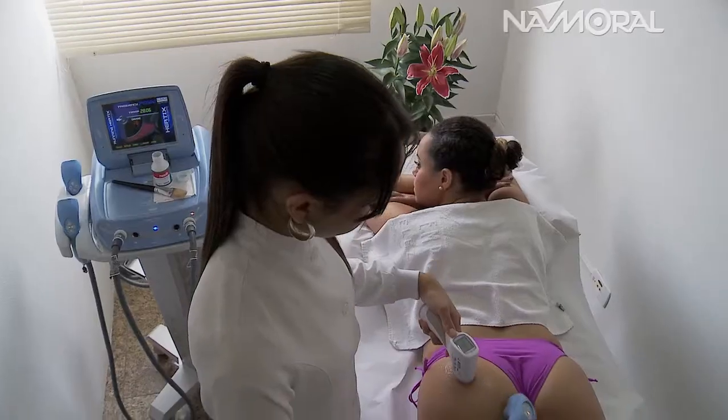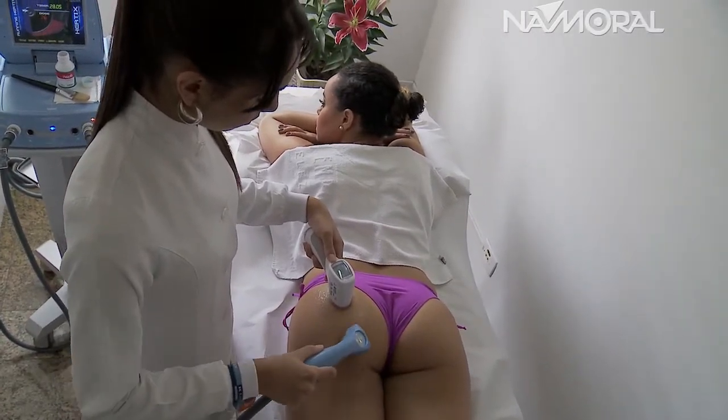A radiofrequência é um equipamento onde a gente promove a formação de campo eletromagnético. É aquecimento da pele — a gente aquece a pele a mais ou menos uma temperatura externa de 42 graus, quando externamente está 42 e internamente está 46. Quando a gente faz isso, a gente desnatura a fibra de colágeno para induzir a neocolagenase, a formação de novas fibras.